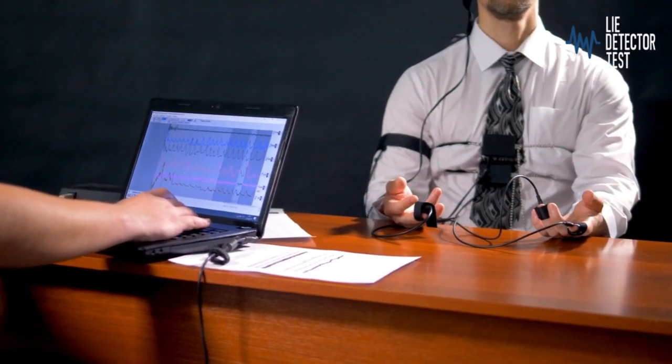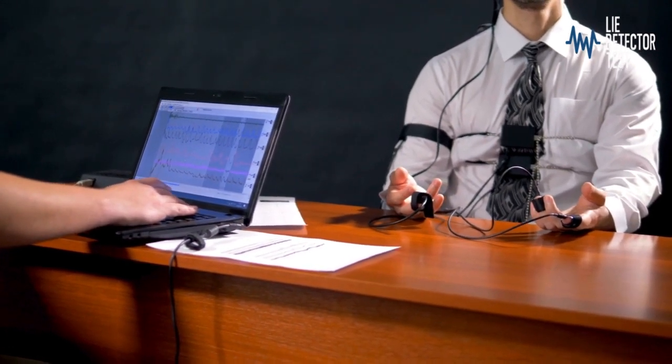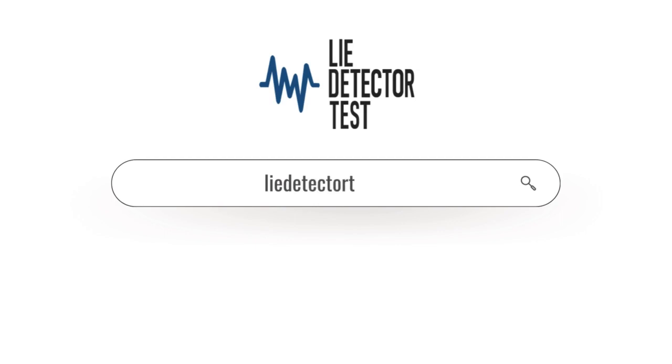At Lie Detector Test UK, we understand the importance of responsible and judicious use of lie detectors in the pursuit of justice. Contact us today to learn more about our lie detector testing services and how we can assist you in uncovering the truth. Call us to book your appointment today.